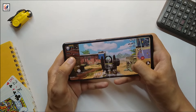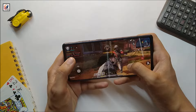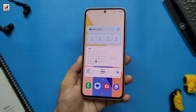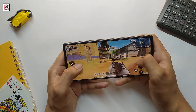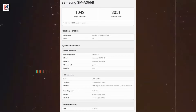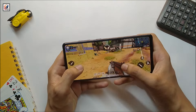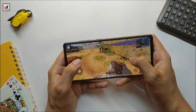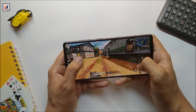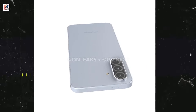The Samsung Galaxy A36 5G is expected to be an upgrade in terms of hardware compared to the Galaxy A35 5G, with the major focus on performance enhancements. As per the recent Geekbench listing, the Galaxy A36 5G with model number SM-A366B will be powered by an ARM OptiCore chipset combined with 6GB RAM and an Adreno 610 GPU — it's either the Snapdragon 6 Gen 3 or the 7s Gen 2.